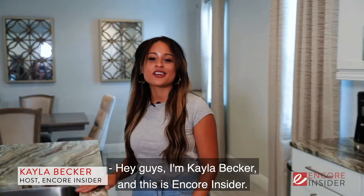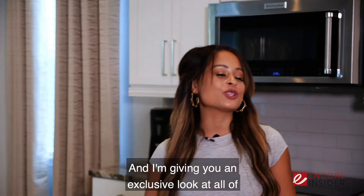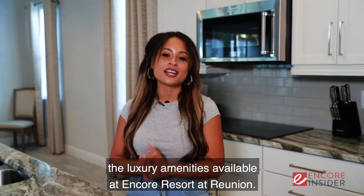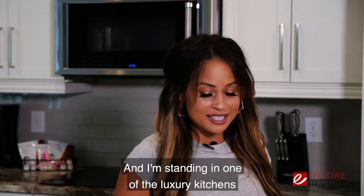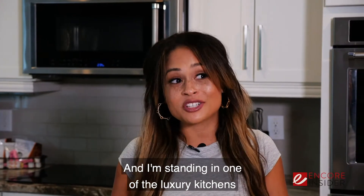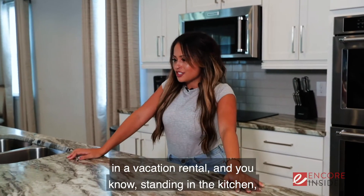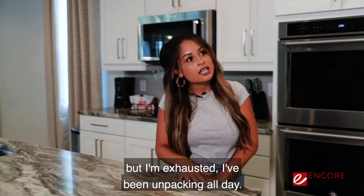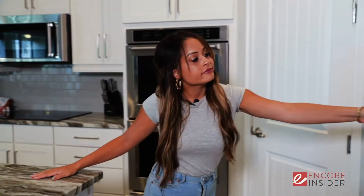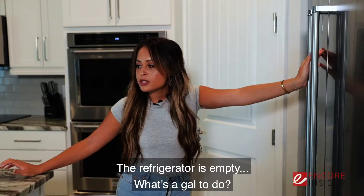Hey guys, I'm Kayla Becker and this is Encore Insider. I'm giving you an exclusive look at all of the luxury amenities available at Encore Resort at Reunion. I'm standing in one of the luxury kitchens in a vacation rental, and standing in the kitchen has got me thinking about food — but I'm exhausted, I've been unpacking all day, the refrigerator is empty. What's a gal to do?